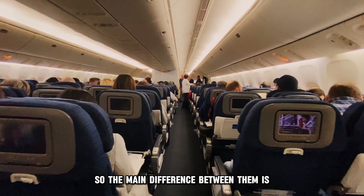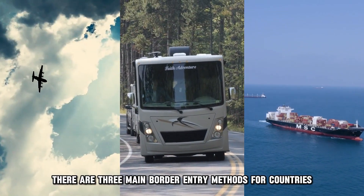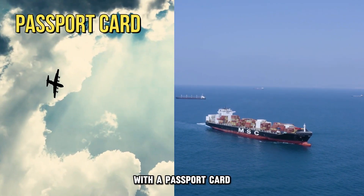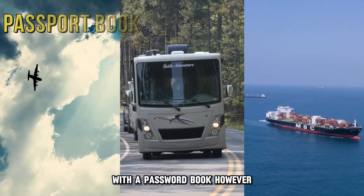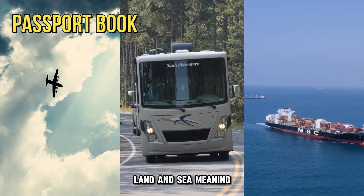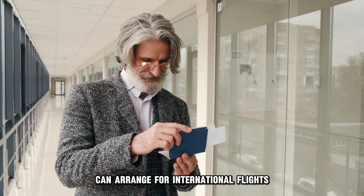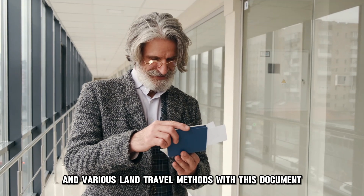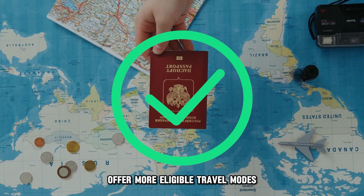The main difference between them is the eligible travel modes. There are three main border entry methods for countries: air, land, and sea. With a passport card, you're limited to entry via land and sea only. With a passport book, however, you can enter international countries by air, land, and sea, meaning travelers with passport books can arrange for international flights, sea travel, and various land travel methods. Passport books therefore offer more eligible travel modes.